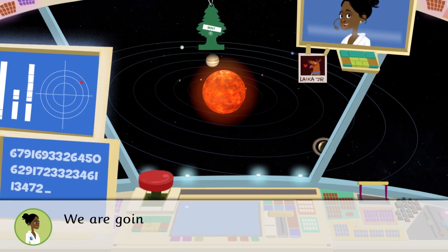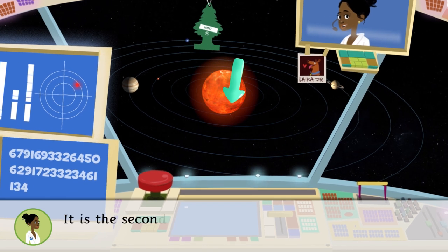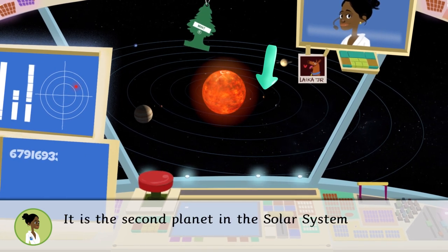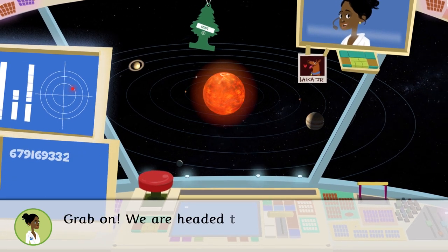You are looking at the solar system. We are going to take a look at Venus — do you want to come? It is the second planet in the solar system and is almost the same size as Earth. Grab on, we're headed that way.